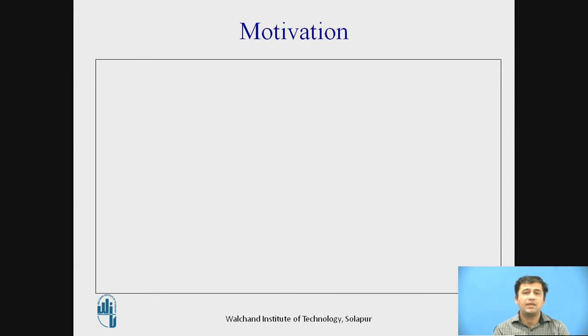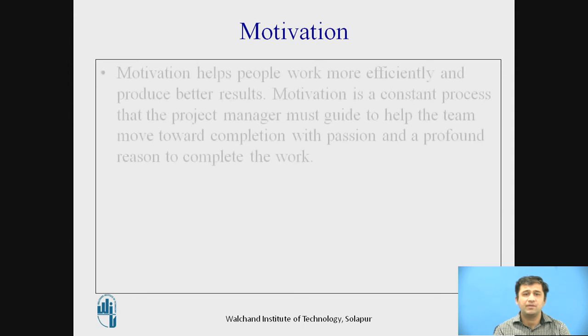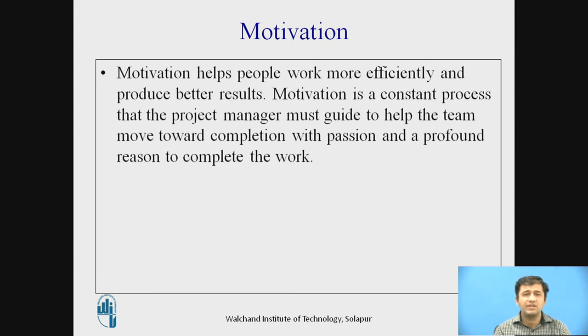The next important skill is motivation. These skills are all interrelated with each other. Motivation helps people work more efficiently and produce better results. It is a constant process that the project manager must guide to help the team move towards completion with passion. Motivation can be positive or negative. Negative motivation means scolding or cutting perks so someone finishes their work — but managers should ensure that negative motivation is not used as a default tool.